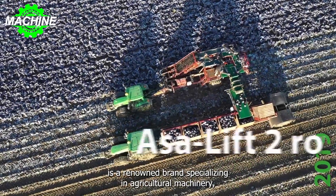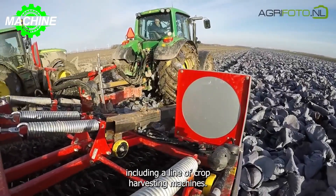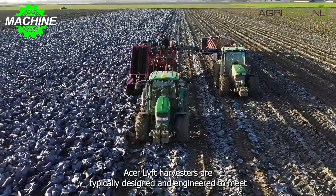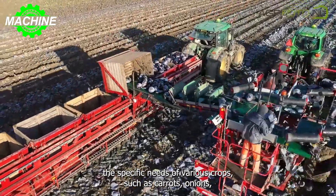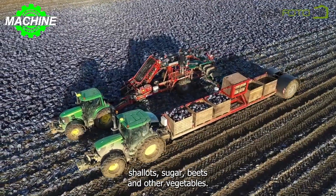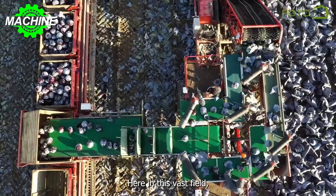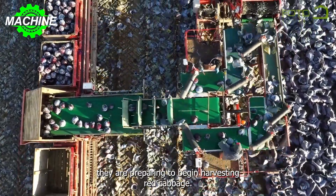AcerLift is a renowned brand specializing in agricultural machinery, including a line of crop harvesting machines. AcerLift harvesters are typically designed and engineered to meet the specific needs of various crops, such as carrots, onions, shallots, sugar beets, and other vegetables. Here, in this vast field, they are preparing to begin harvesting red cabbage.